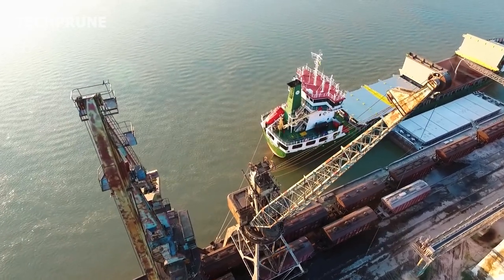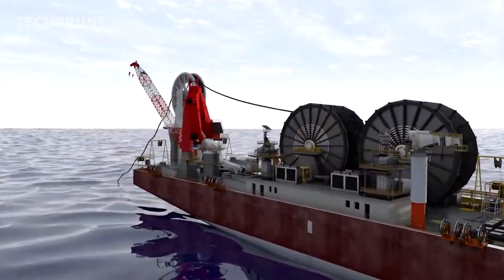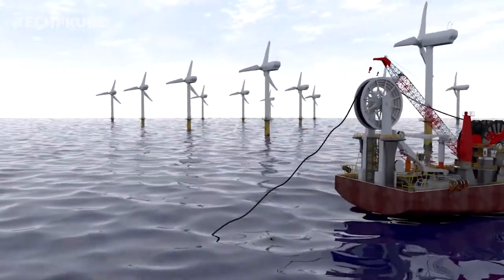Hello everyone and welcome back to Tech Prune channel. Today, we will discuss the secrets of undersea fiber optic cables — how the internet travels across oceans.